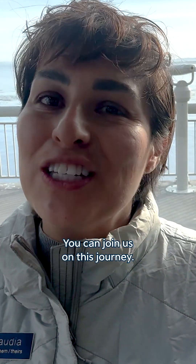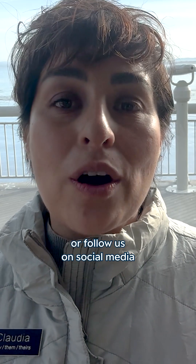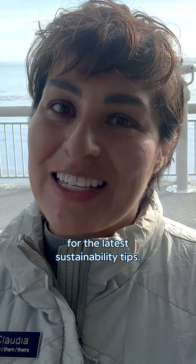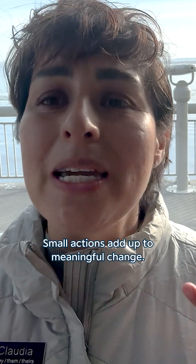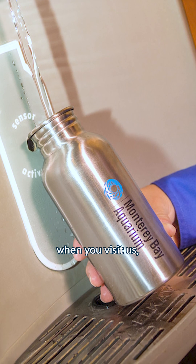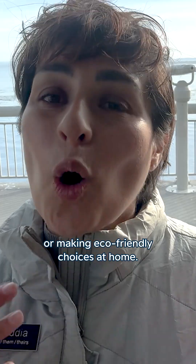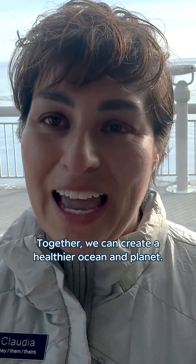You can join us on this journey. Subscribe to our Ocean Action newsletter or follow us on social media for the latest sustainability tips. Small actions add up to meaningful change, whether it's bringing a reusable water bottle when you visit us, choosing sustainable transportation options, or making eco-friendly choices at home. Together, we can create a healthier ocean and planet.